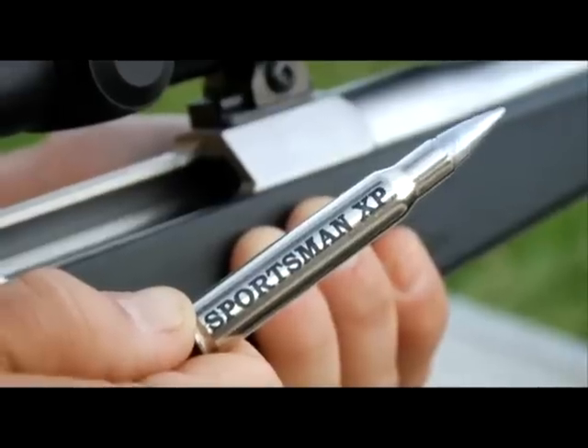The new Sportsman XP — XP stands for extreme performance. And that's your silver bullet.